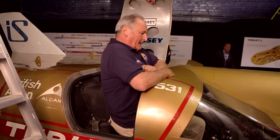That project in turn used all of the experience that Richard Noble gained breaking the land speed record in Thrust 2, 30 years ago.